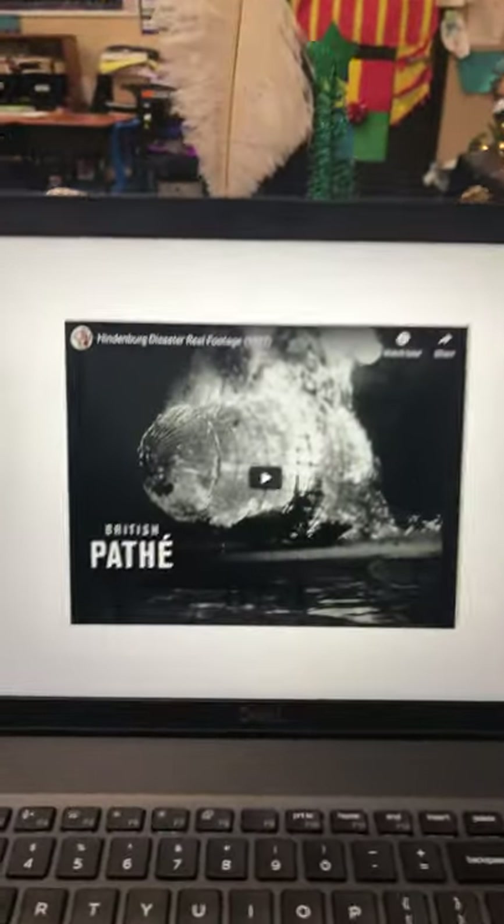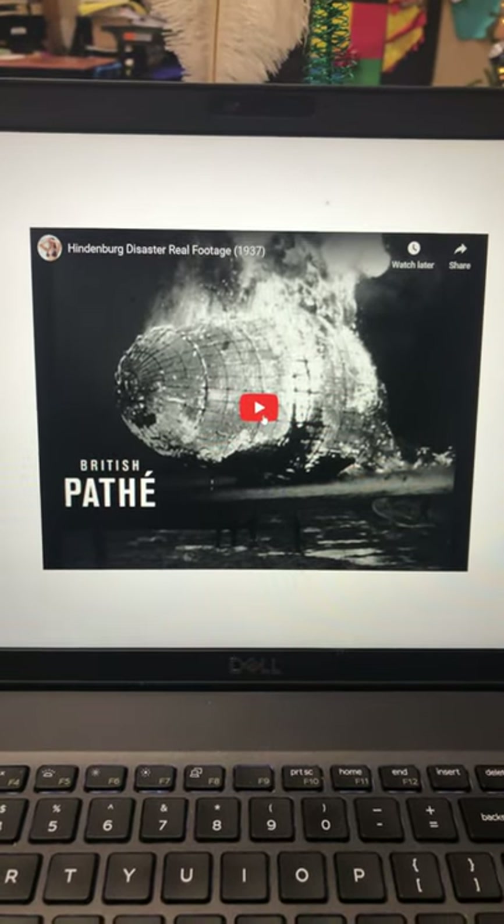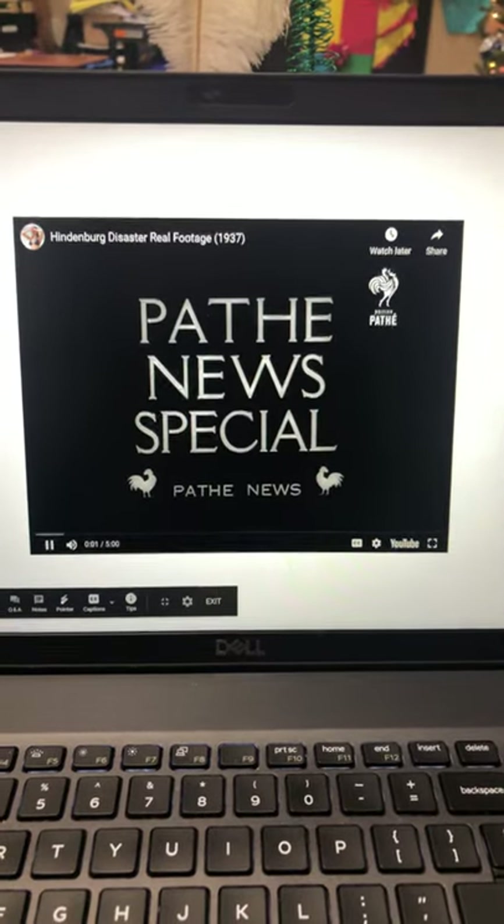So let's watch this video real quick. This is actual footage of when the Hindenburg crashed, and this will be in black and white.